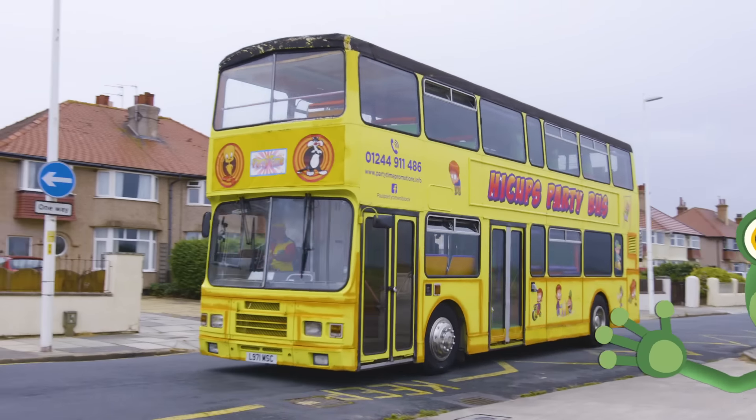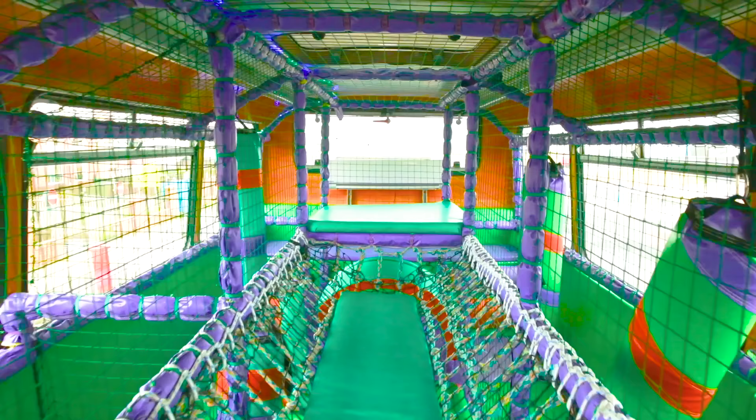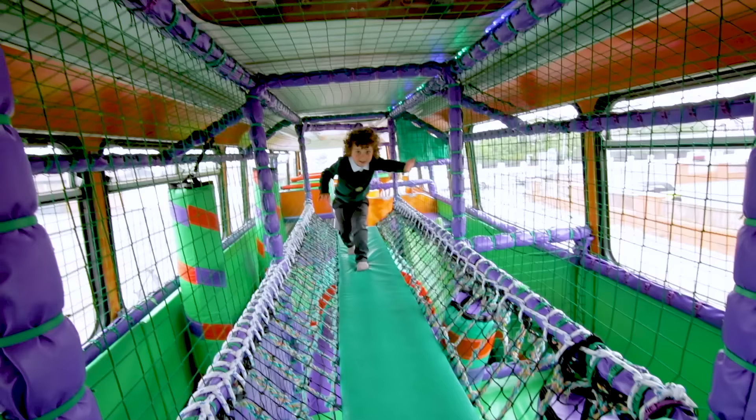Hello everyone! I'm travelling around on a very special fun bus today. This double decker bus has been transformed into a soft play party bus.